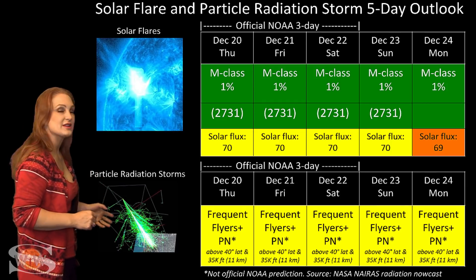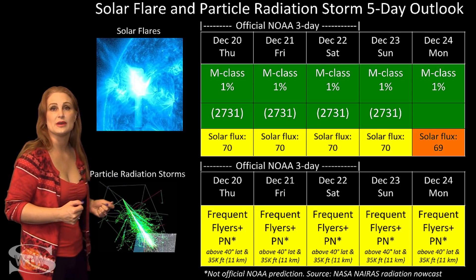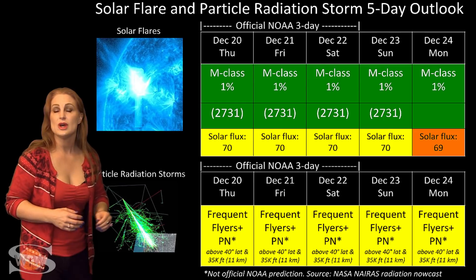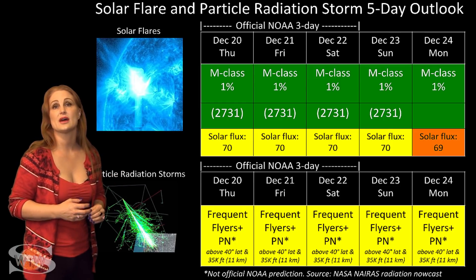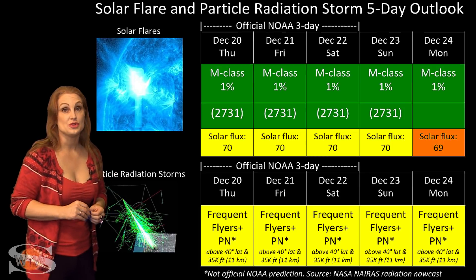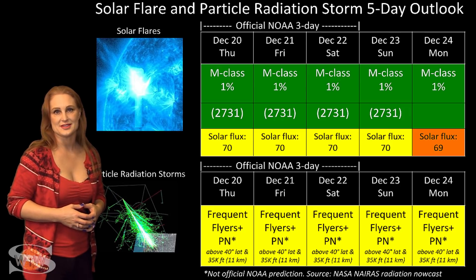Because we are at solar minimum, the cosmic ray flux is penetrating far more than it normally would. So all you frequent flyers — including air crew who fly over 800 hours annually and fly at high latitudes and high altitudes — you are in the marginal range for radiation dose. This does include prenatal passengers, so please take this into consideration in your flight plans.